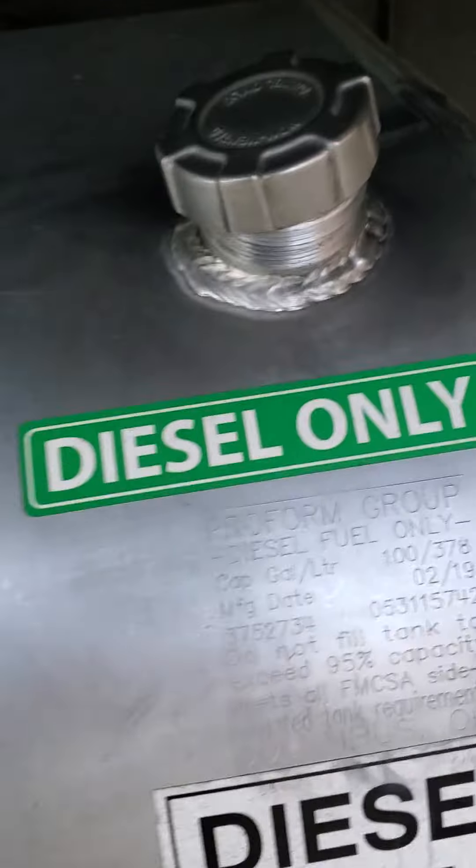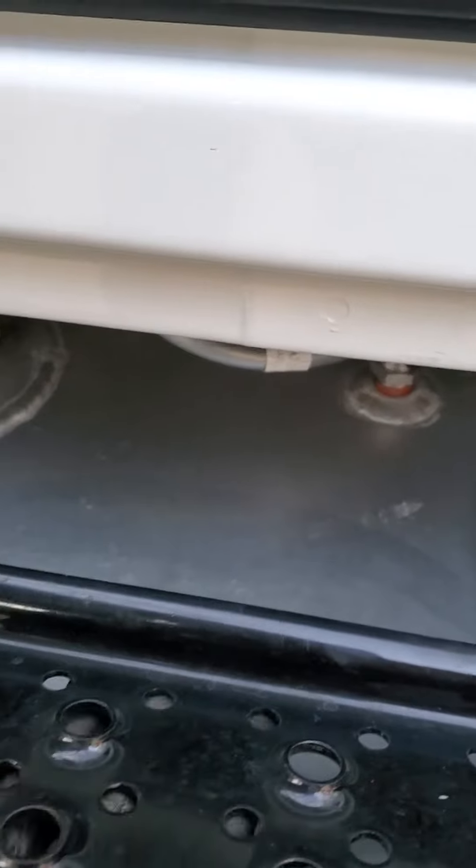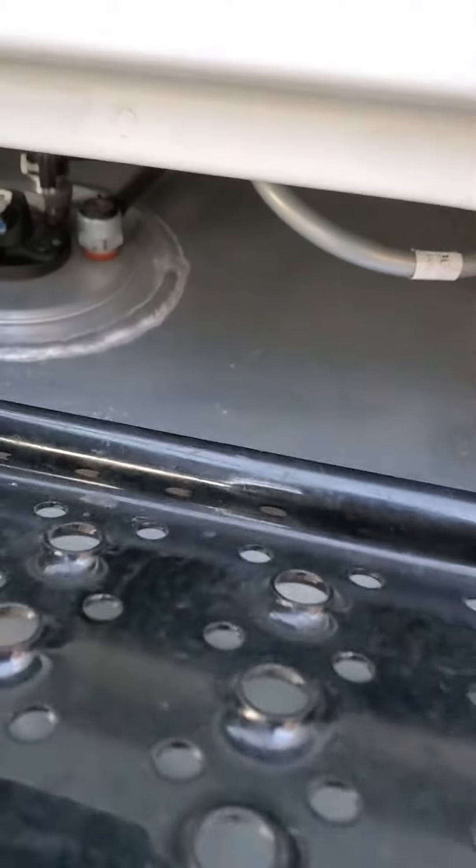I've never seen anything like that ever on any diesel fuel tank — ever. Loader, excavator, Peterbilt. You can see that it's imploding. I don't know what to say.